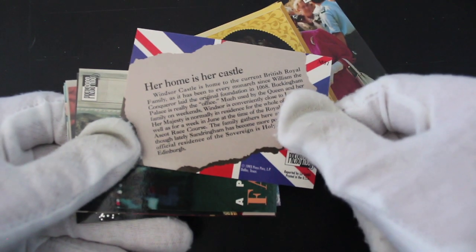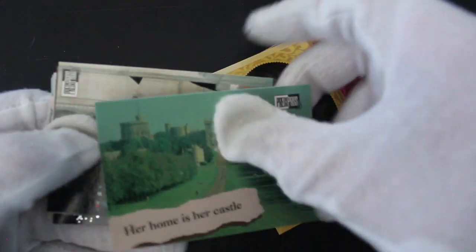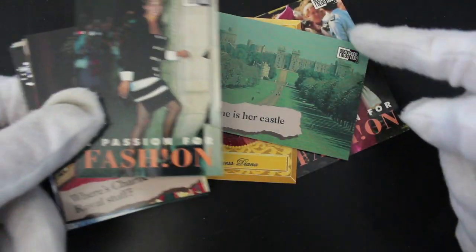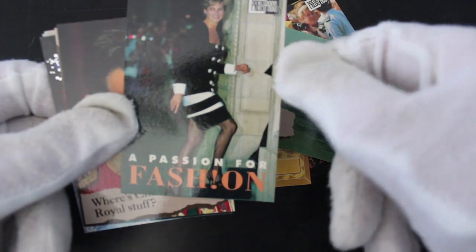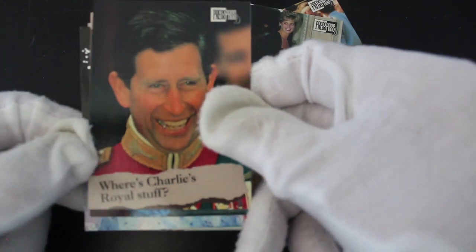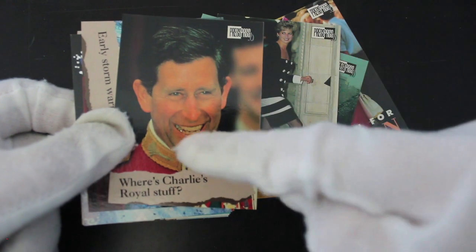'Her Home is Her Castle' — yeah, Windsor Castle. I don't know who would collect these. There's another 'Passion for Fashion' one — collect the set. And there's Diana going up some stairs laughing her head off — happier times, happier times.